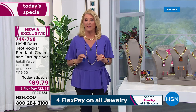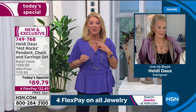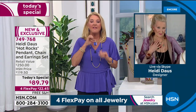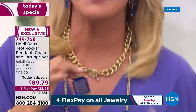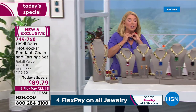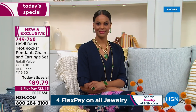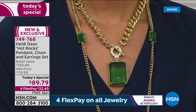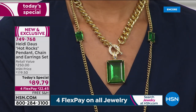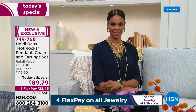Then you add the gorgeous pendant — and let's throw in the matching earrings. It really is one of those offers we've never seen before. This is now the lowest price set Heidi has ever had on air, and she's been with us for a long time. To achieve this is that next level of making it special, making it affordable, allowing us to live in rarefied air. Please don't let the price fool you — this feels like the real deal when you put it on.